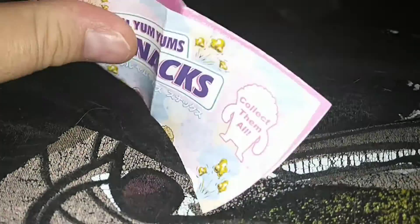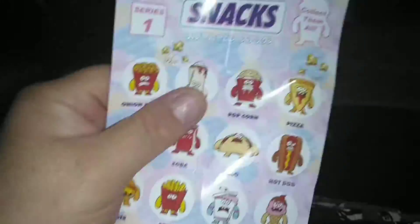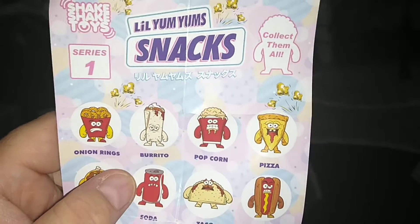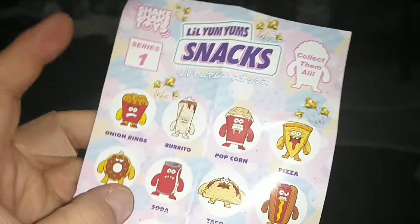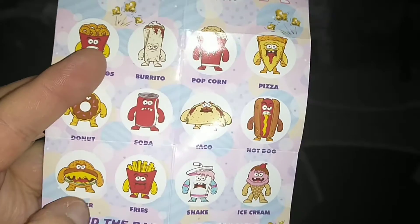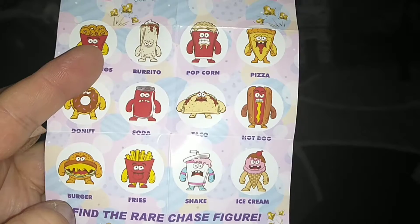Here's our checklist. It says Series 1, so apparently they have plans for another series. The characters are: onion rings, burrito, popcorn, pizza, donut, soda, taco, hot dog, burger, fries, shake, and ice cream.